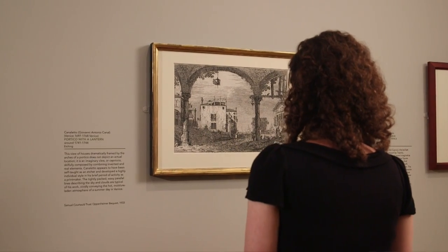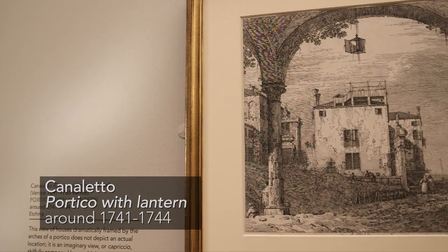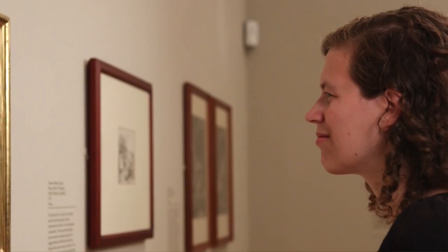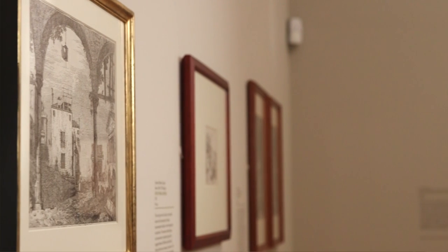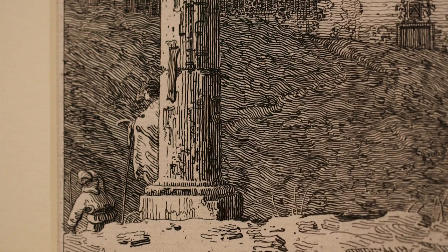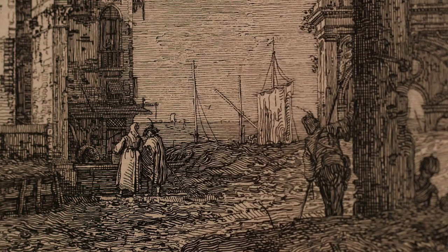One of the other great etchings on view here is an imaginary view of Venice by Canaletto, who is famed as the great painter of views of Venice. His innovation is apparent in the tiniest details of the composition, particularly the way he depicted the sky with hundreds of thin, wavy, closely packed lines, which really beautifully convey the sense of a sky shimmering with heat and moisture on a hot summer day in Venice.